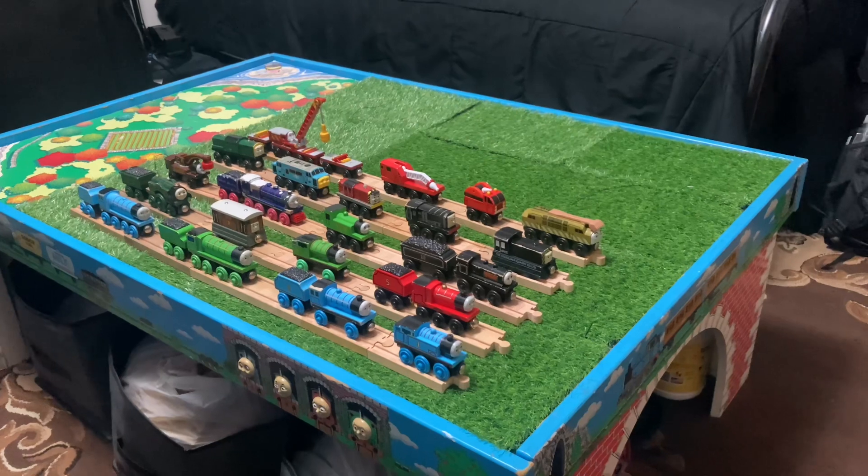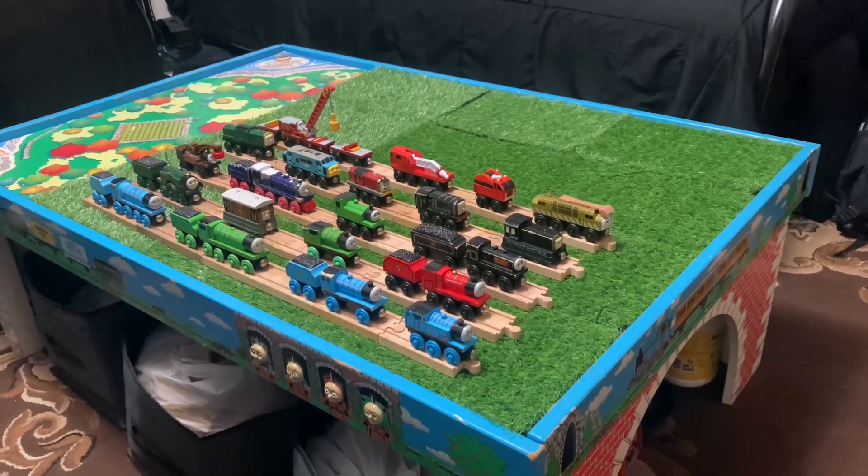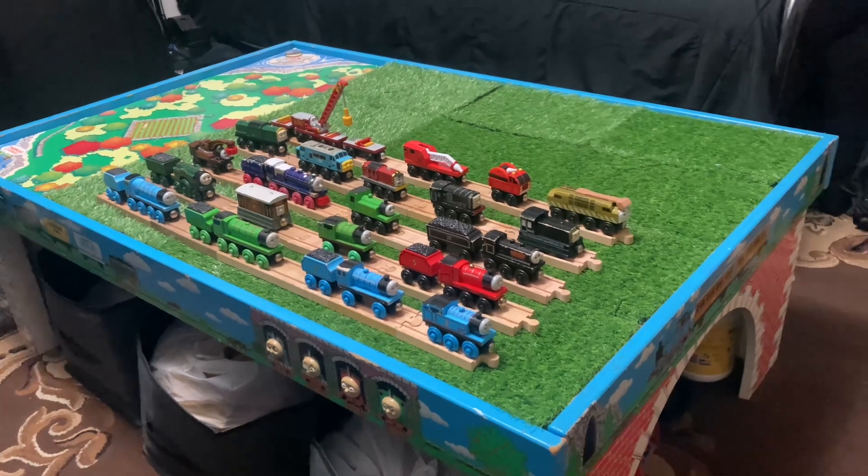Hello, it's Thomas Wooden Railway Stories and so much more, and I'm going to be showing you all the trains I have with my collection.